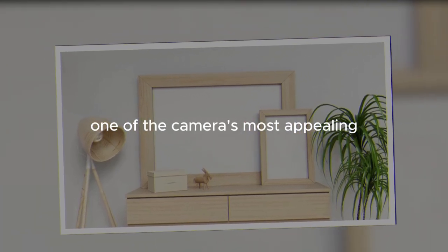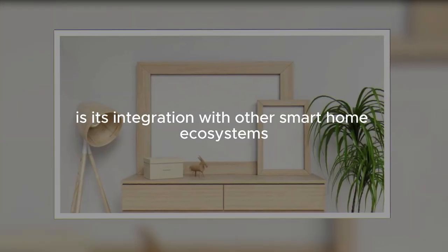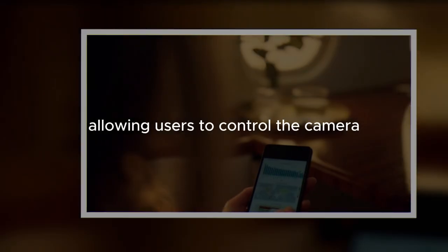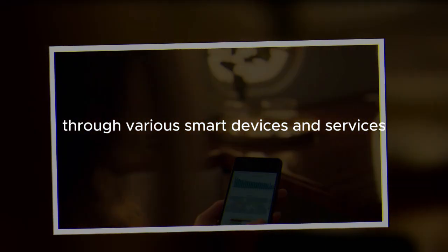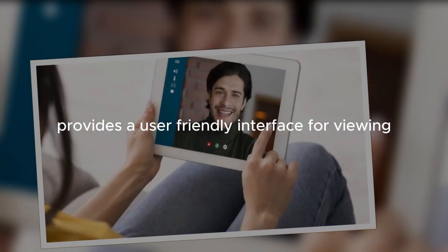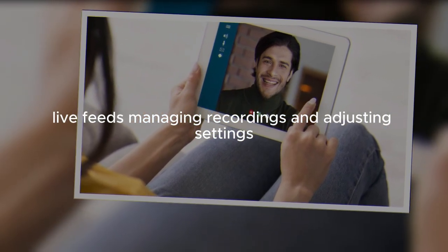One of the camera's most appealing aspects is its integration with other smart home ecosystems. It supports Amazon Alexa, Google Assistant, and IFTTT, allowing users to control the camera and receive alerts through various smart devices and services. The Wyze app, available for both iOS and Android, provides a user-friendly interface for viewing live feeds, managing recordings, and adjusting settings.